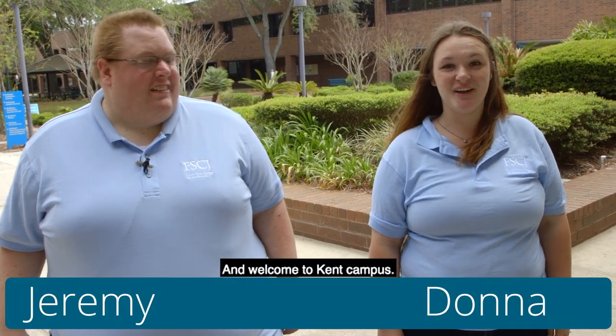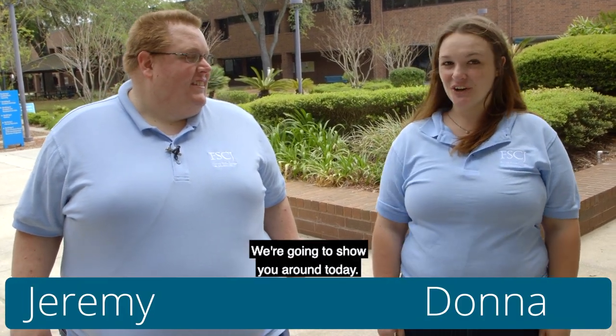Hi, I'm Jeremy. My name is Donna, and welcome to Kent Campus. We're going to show you around today.